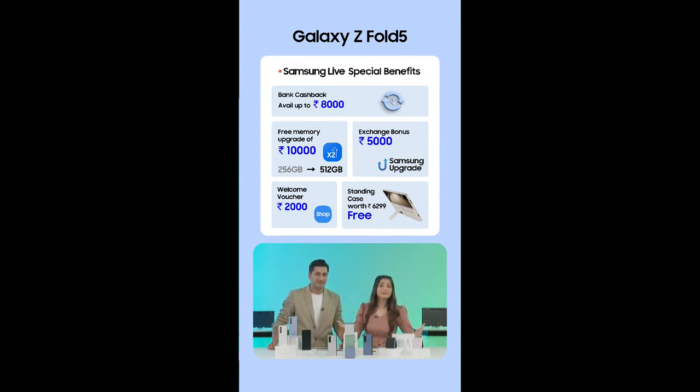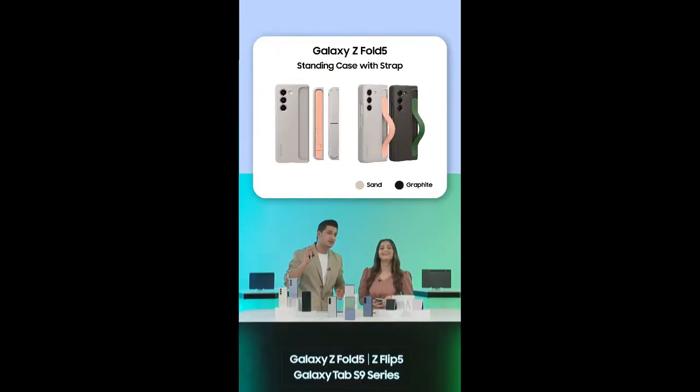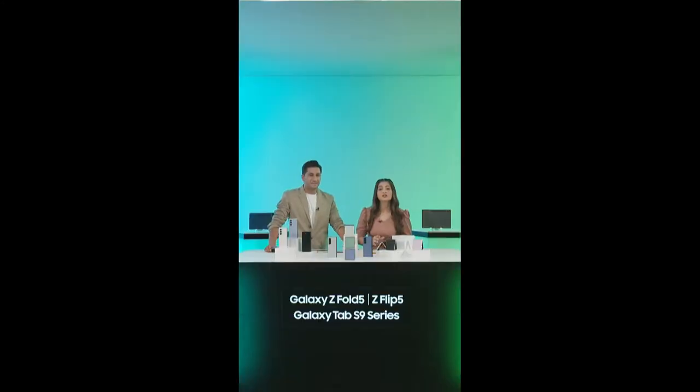The Fold also has amazing benefits with double storage benefits. You can avail benefits of up to Rs. 29,299 when it comes to Galaxy Z Fold. You can also get a bank cashback of Rs. 8,000. If you get the 512GB version of the Fold 5, you get it at the price of the 256GB Fold 5 with a free memory storage upgrade worth Rs. 10,000. You'll also get an exchange bonus of up to Rs. 5,000. Remember, this is your last chance to pre-book the Galaxy Z Flip 5 and the Galaxy Z Fold 5.